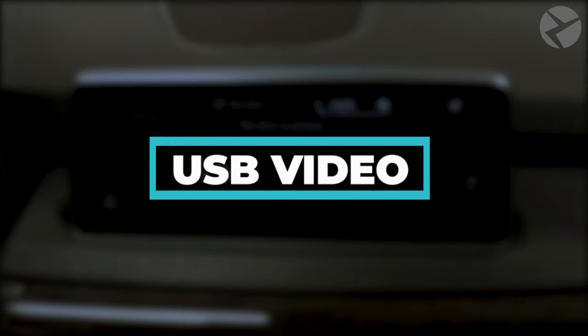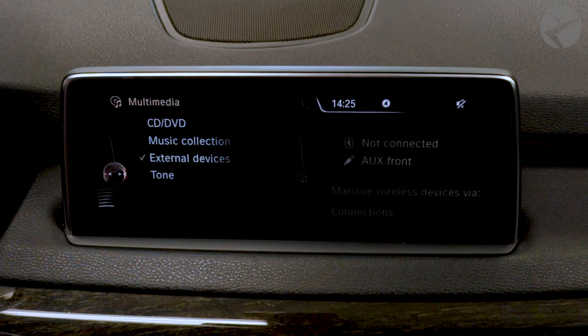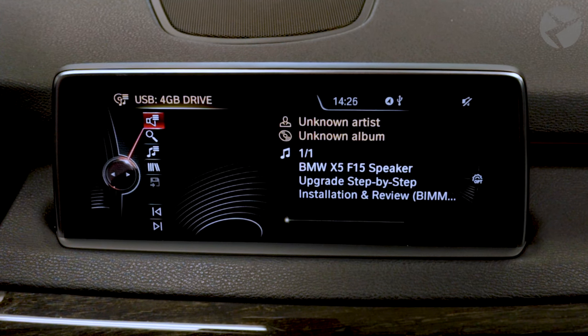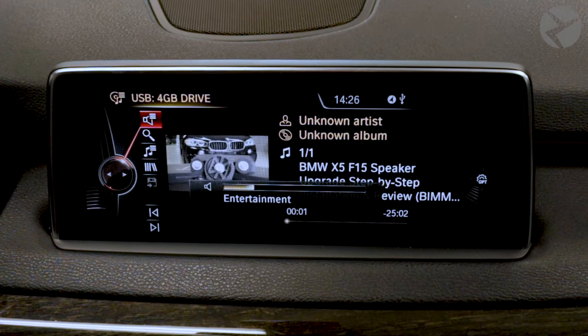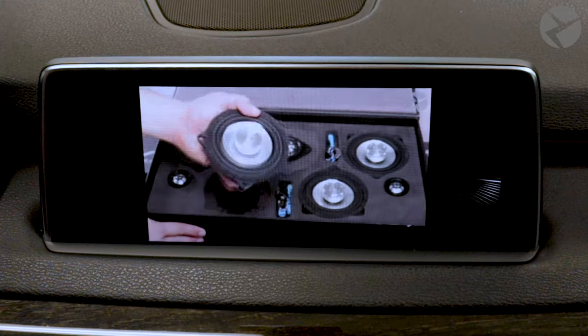USB Video Player Activation. If you have a bunch of movie files on a thumb drive you wish you could bring on your next road trip, we can unlock your vehicle's ability to simply insert a thumb drive into the USB port and enjoy your videos, with all video types supported. This feature is available as part of the enhanced Bluetooth USB activation option, as well as a standalone option, so be sure to check your car's compatibility so you don't have to pay twice.